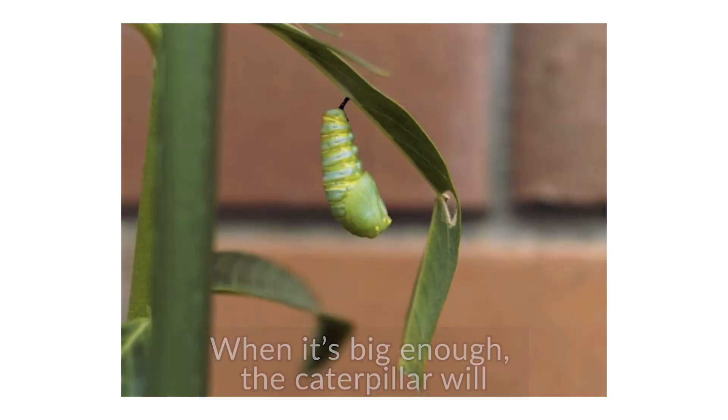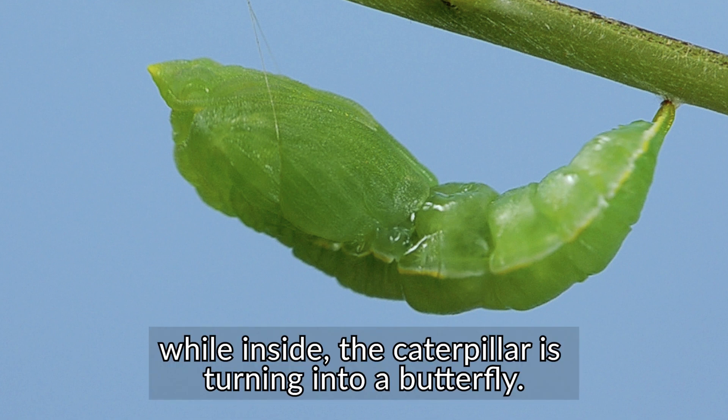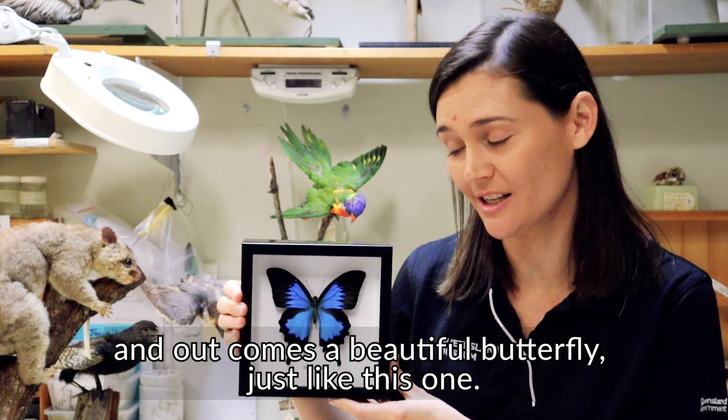When it's big enough, the caterpillar will form itself into a pupa or chrysalis. The outside of the chrysalis is hard and protective while inside the caterpillar is turning into a butterfly. After some time the chrysalis splits open and out comes a beautiful butterfly just like this one.